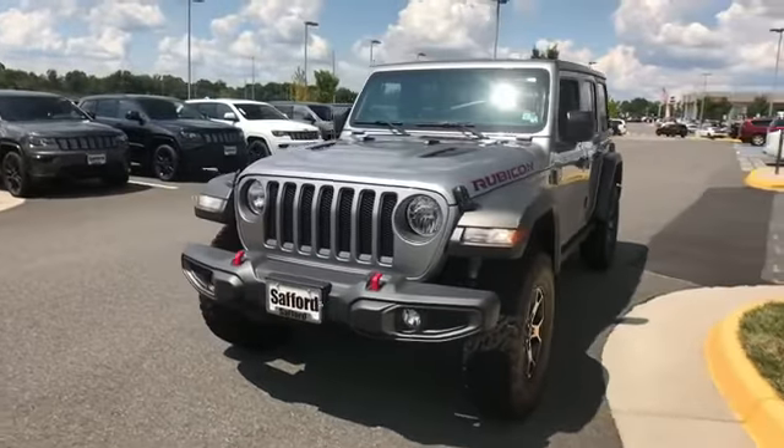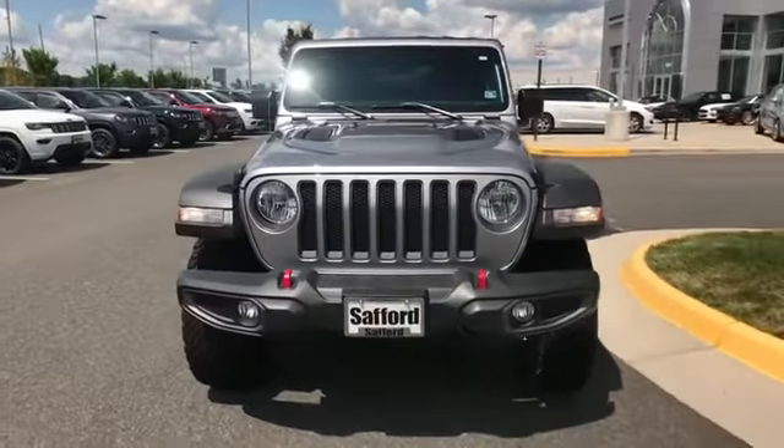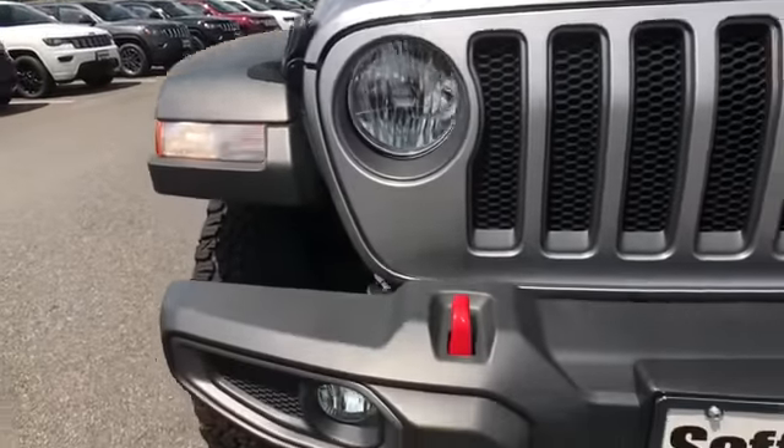2019 Jeep Wrangler Unlimited. This SUV offers space as well as power and performance.